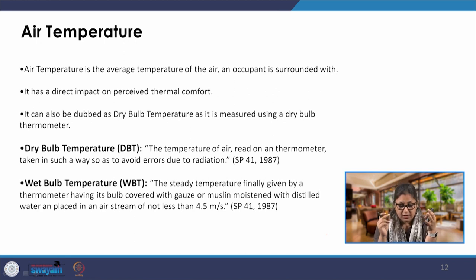We have two temperatures. One is dry bulb temperature (DBT), which is read on a regular thermometer and does not take into account the effect of radiation or humidity present around. The second is wet bulb temperature (WBT), which takes into account the evaporative cooling effect, which is reduced due to the presence of excessive moisture. Both are measured using thermometers but different types.